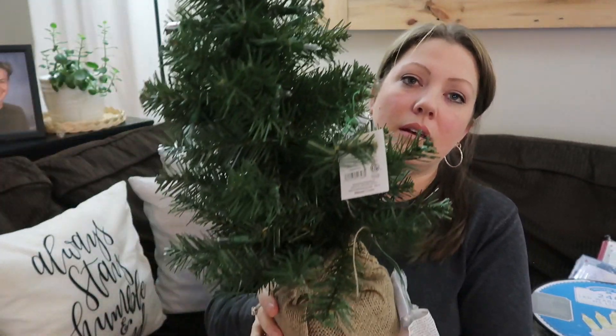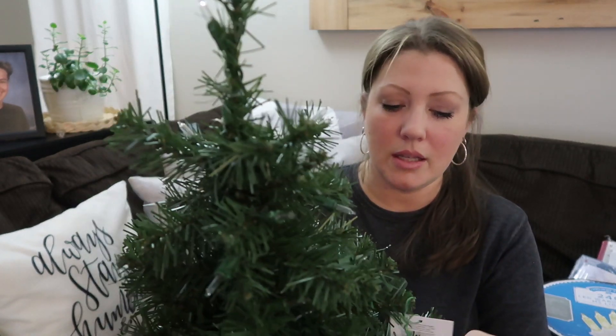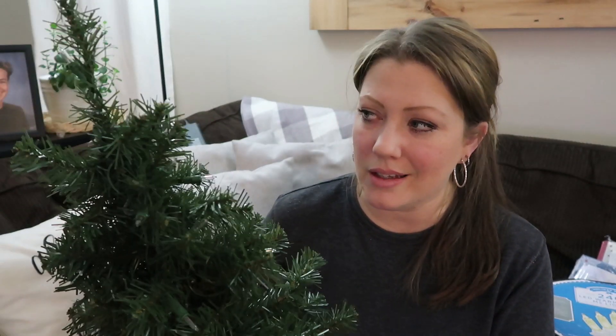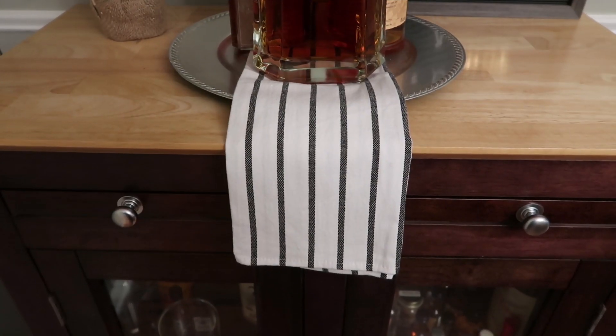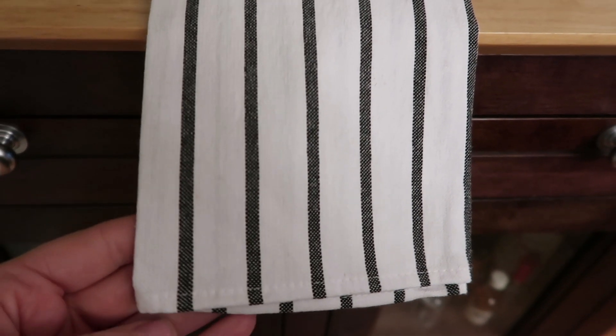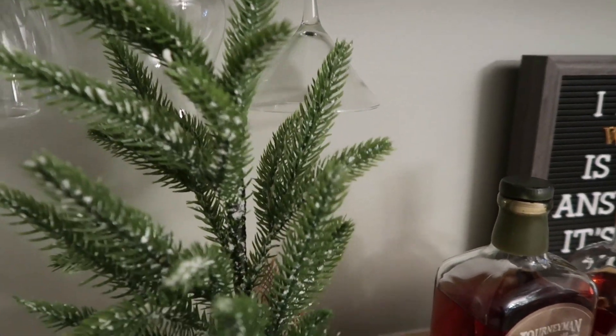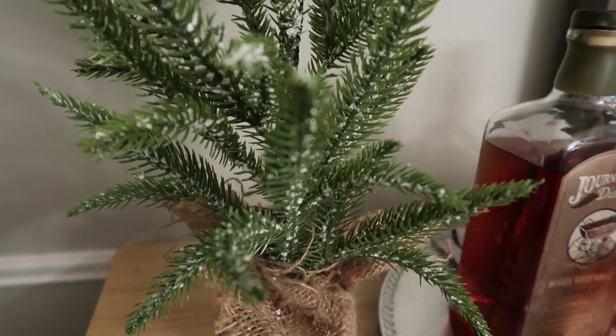Just a couple more things — I got this little pre-lit Christmas tree, 24 inches. I think it was only about $1.99; they were having a 75% off sale so it was super cheap. Let me take you to the other room — I got one other little Christmas tree and I'll show you that stripe towel from Target. I apologize for the lighting, it's kind of dark in here. This is the other towel, really pretty. And this is the other tree from Walmart — super cute, it's got fake snow on it.